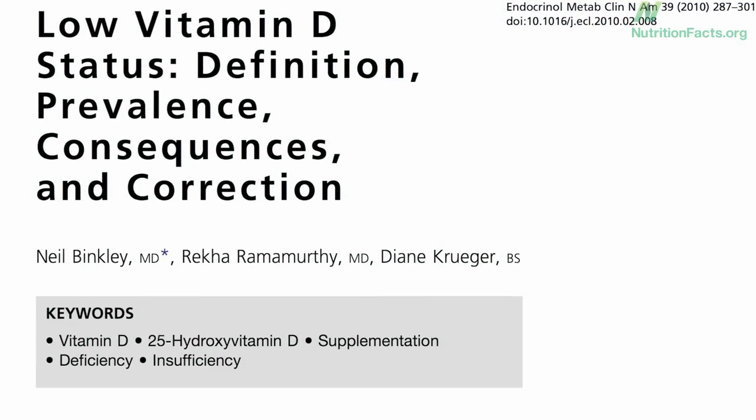Figuring out what level of vitamin D supplementation is necessary to bring one's level up to a specific blood level, like 30 nanograms per milliliter — the level associated with the longest lifespan — is not as easy as one might think.